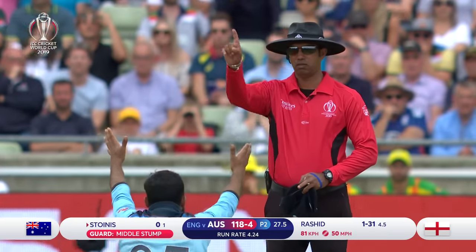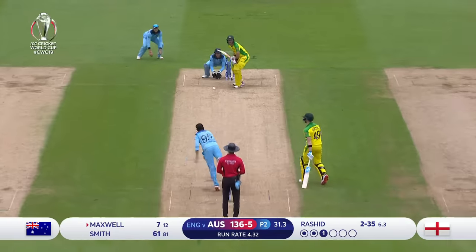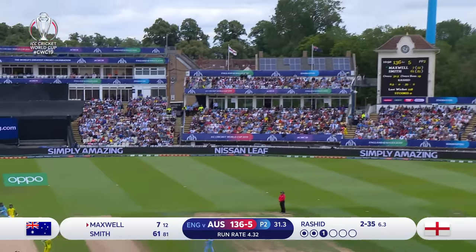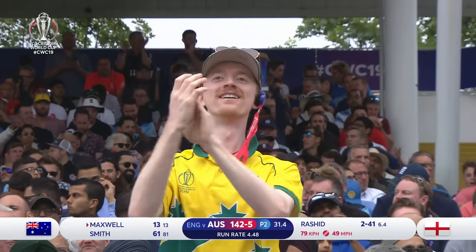He hasn't picked the wrong one — will the finger go up? You bet it does! Going up and over — is that enough? He's going to go down the ground. First six of the day!